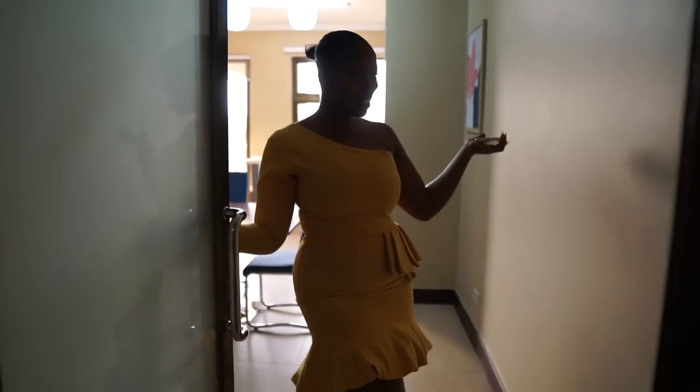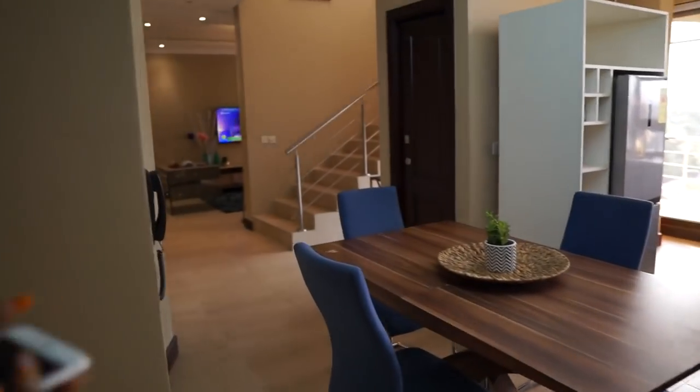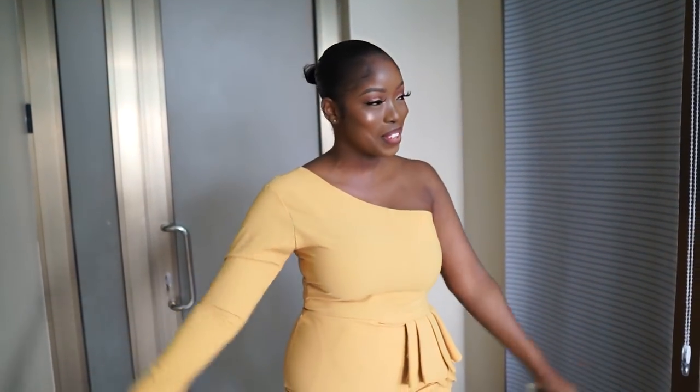Hello, welcome to my apartment. Come in, come in. Hi, if you are stopping by, my name is Laifa and this is my Ghana apartment tour video.